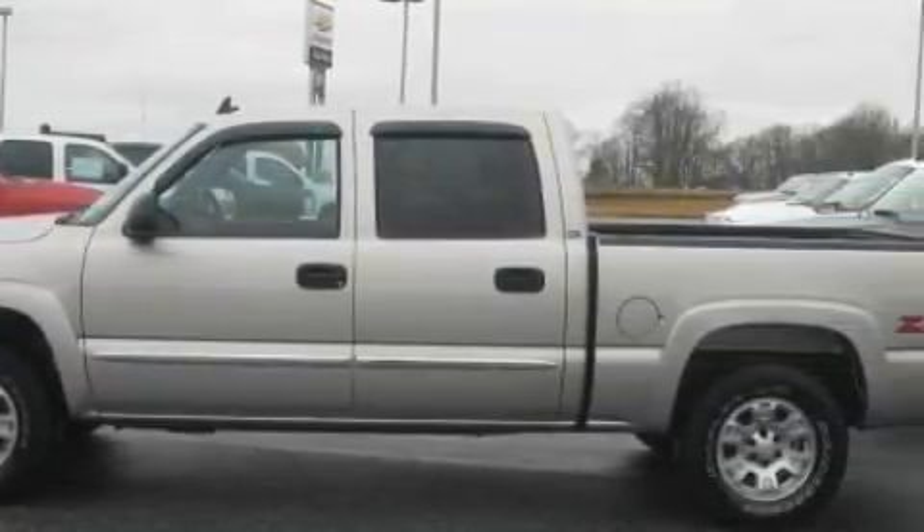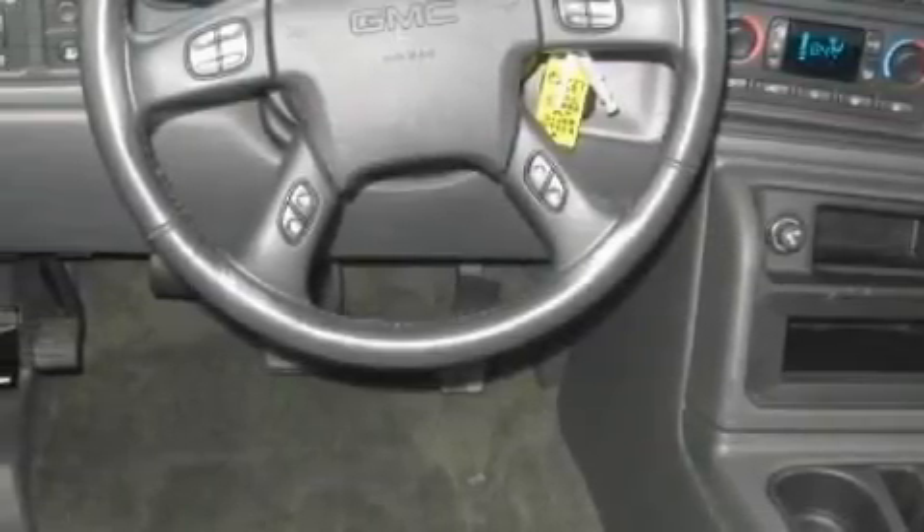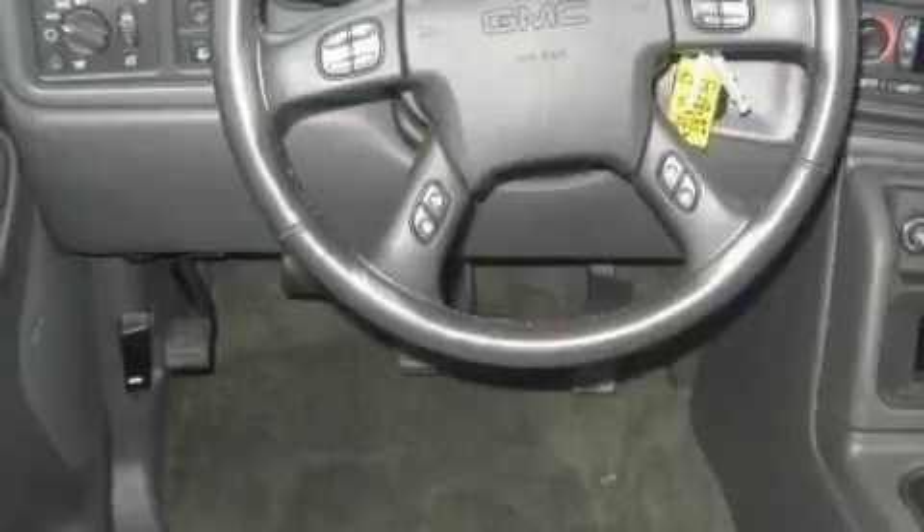Complementing this GMC's contemporary styling is a stunning array of desirable features, which include a heated driver's seat, a sunroof, a six-speaker audio system, a CD player, side curtain airbags, an anti-lock braking system, and this vehicle has just over 37,000 miles.